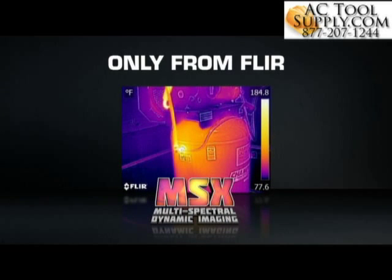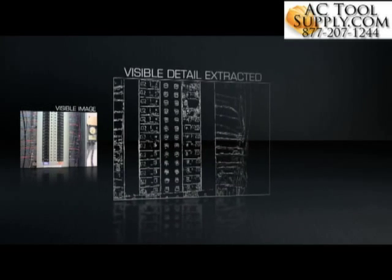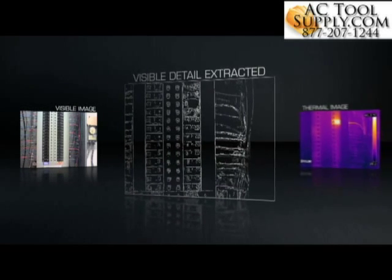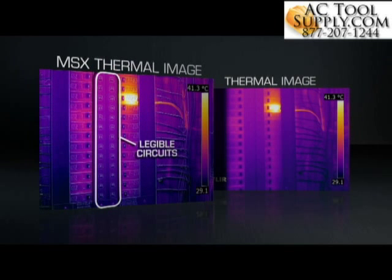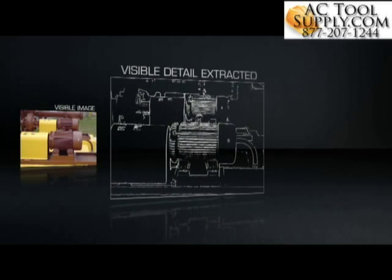MSX is completely different. Using FLIR's patented algorithm, MSX extracts the high contrast highlights from the built-in digital camera, then virtually etches these skeletonized details onto the entire corresponding thermal image — all on board and in real time.